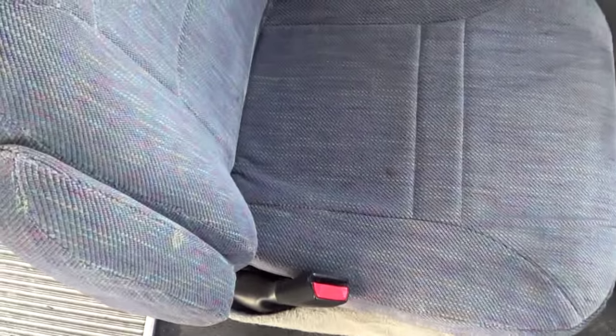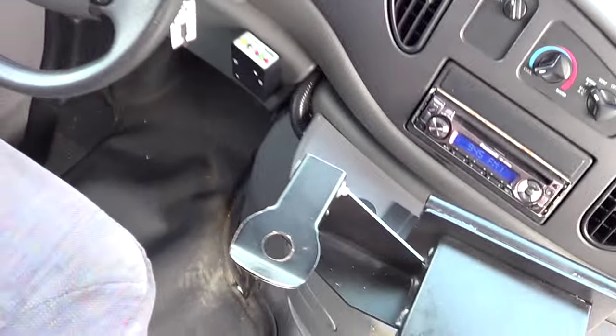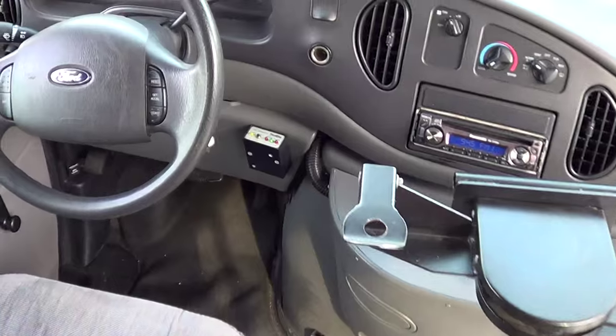Driver's seat upholstery looking good. Armrest right there. Tilt wheel, cruise control, high idle control, AM/FM, CD player — that's rocking the Poison right now. Let's check out the mileage.